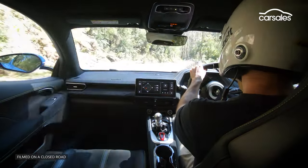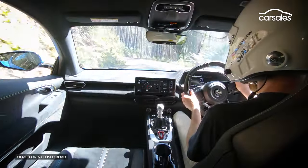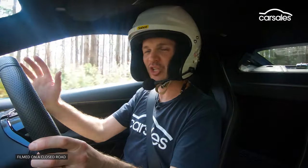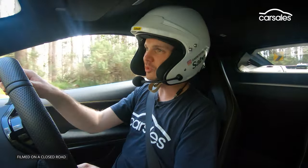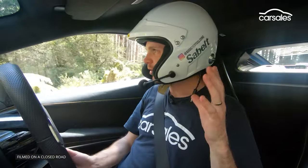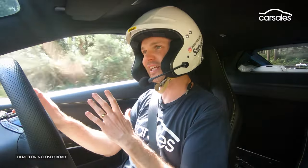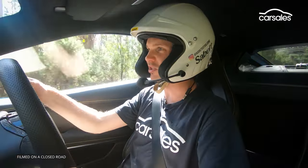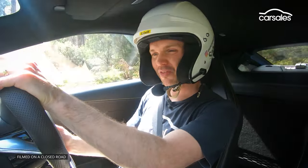You might think of Lotuses as hardcore things like the Elise and Exige, but this is a lot more well-rounded. This could easily be a car you enjoy on the weekend or even drive every day. It's not uncomfortable, it's not noisy, and the interior is a game changer for Lotus — it's totally transformed its usability and its sense of premiumness.